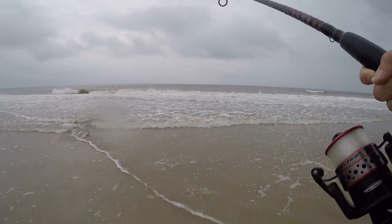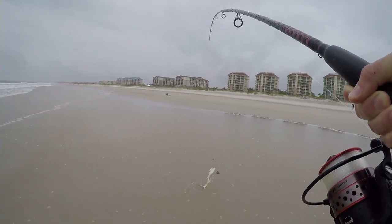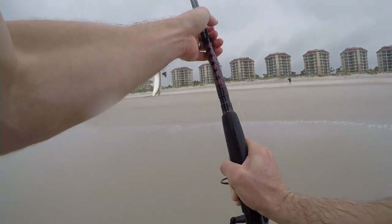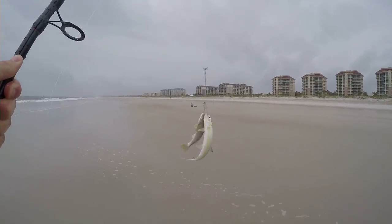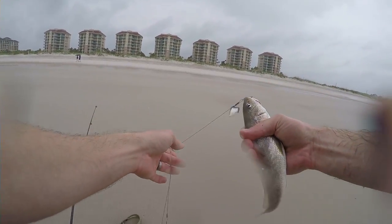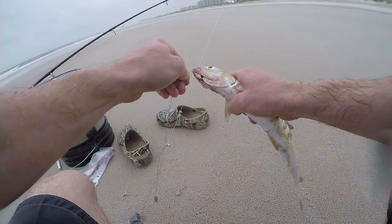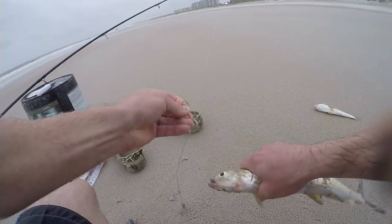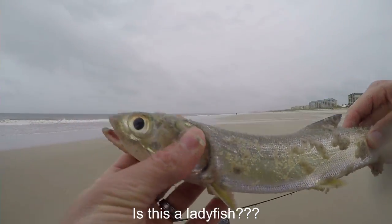We do have a fish — I got a double! Wow, look at that! I'm pretty sure this is a whiting if I'm not mistaken. I don't know what kind of fish the other one is — comment below and let me know what kind of fish you think this is!